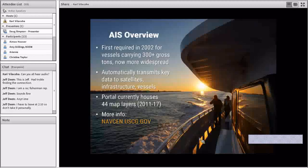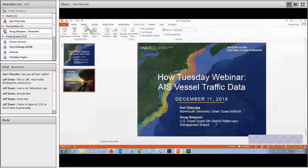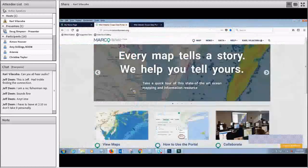Specifically, the reds represent 100-meter grid cells where there were more than 500 transit counts, while the darkest blues show areas with 10 or less. You'll see that on the maps in just a few minutes. For a really good resource on all of the background information for AIS, one that Doug recommended is navcin.uscg.gov, which has a really deep well of information.